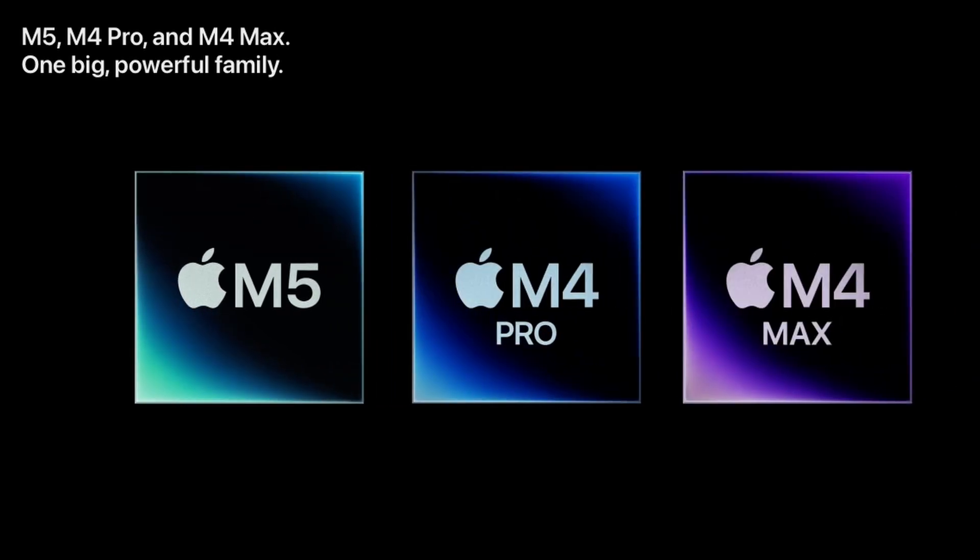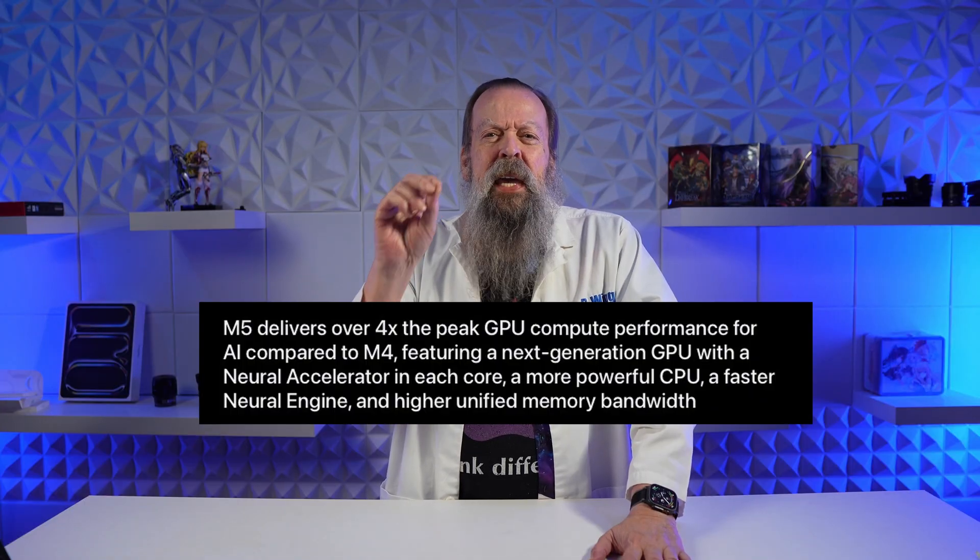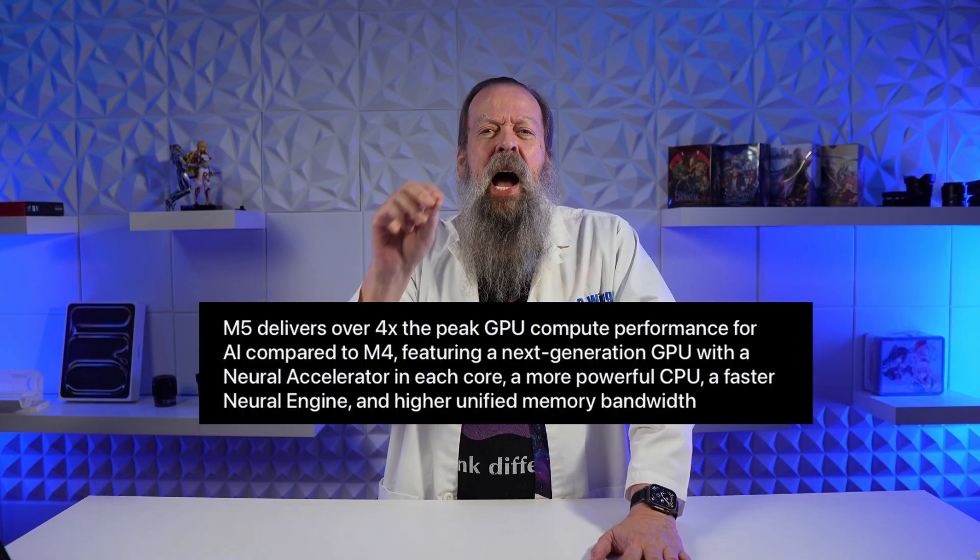Apple announced on Wednesday the M5, the latest of their fancy new processors, and it's pretty good. Some of what I'm going to talk about will sound familiar based on the A19 stuff I covered in previous videos — I'll link those down below. The new M5 is a 10-core CPU, 10-core GPU for the base model — no Pro, Max, or Ultra yet. The M5 is a big improvement: it has four times the peak GPU performance for AI compared to M4. That's a big change.